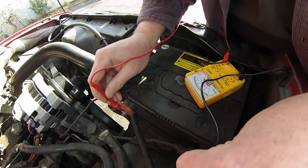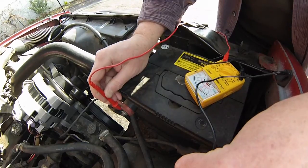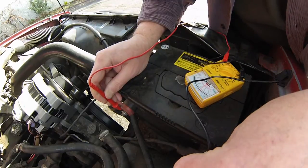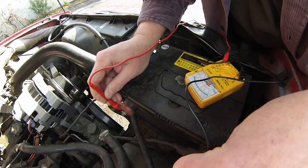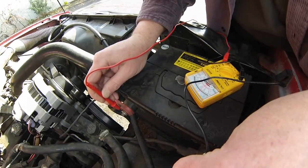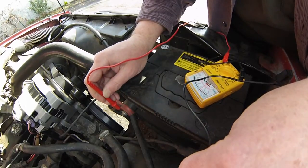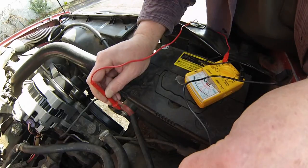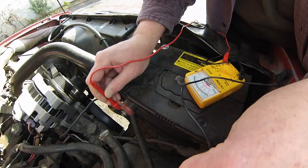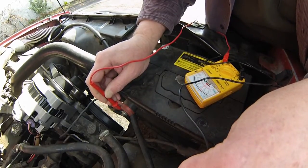It's went way up — showing about 17 to 18 volts with the motor running. That means my alternator is working and my battery's good, but my voltage regulator is evidently not working because it's allowing the alternator to put out too much power. That's going to cause a problem and probably destroy my battery.